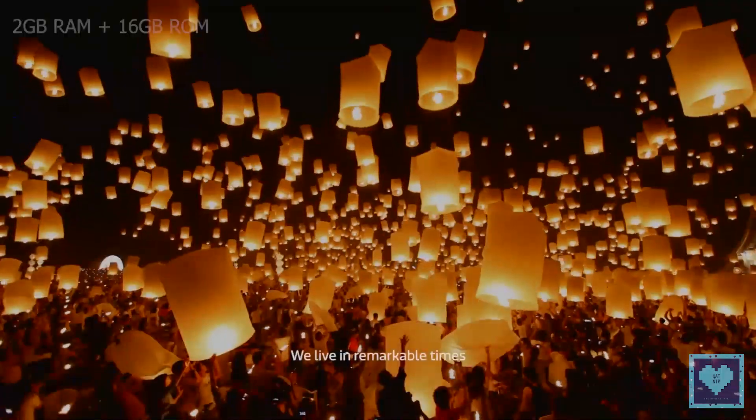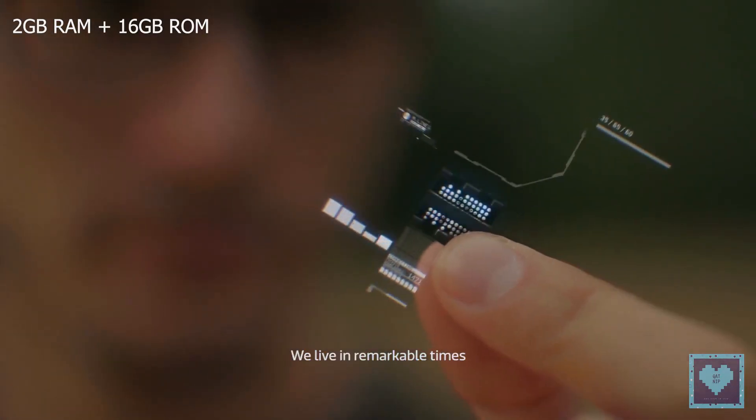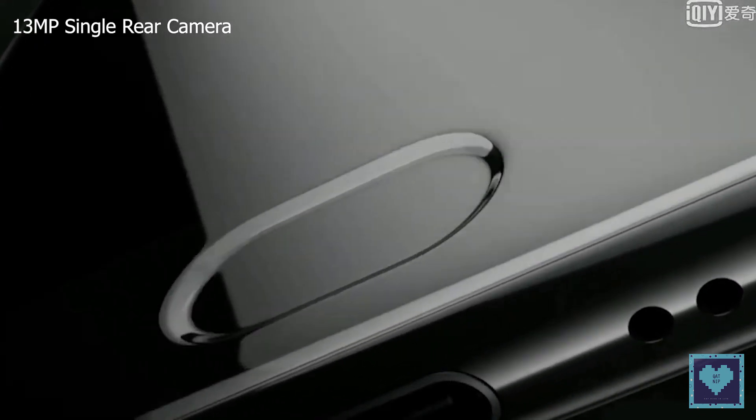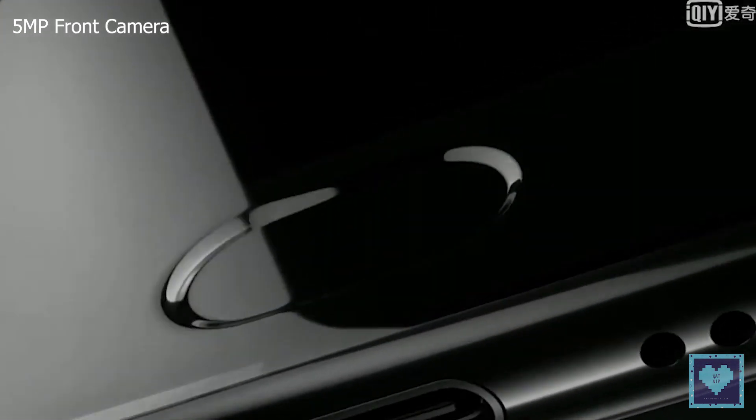But this time around, it's paired with 2GB of RAM and 16GB of onboard storage. On the back, the Redmi 6A has a single 13MP sensor with LED flash, while the front features the same 5MP snapper.